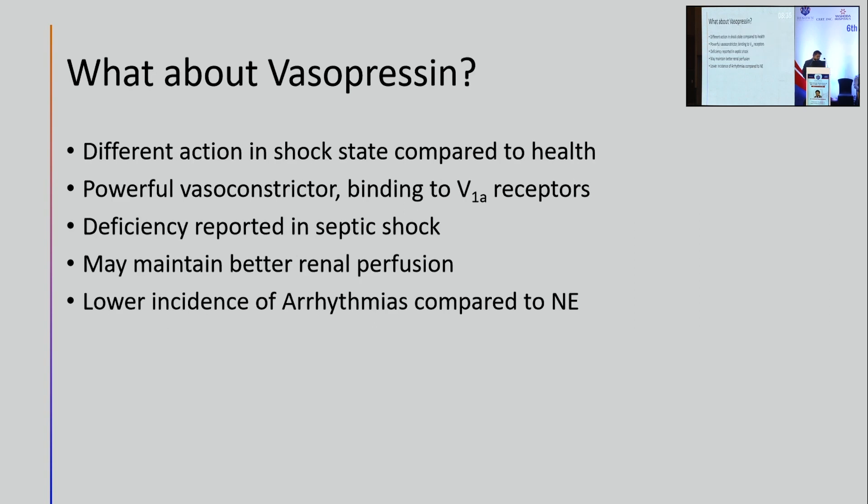What about vasopressin? Its action is different in a shock state compared to health. If you give vasopressin to a healthy individual, the consequences on the heart, peripheral blood vessels, and gut vessels are totally different from giving it to somebody in shock. It is a powerful vasoconstrictor binding to V1A receptors and, like steroid, a relative deficiency has been reported in septic shock. There is a hypothesis and some data suggesting it may maintain better renal perfusion. Compared to norepinephrine, there is a lower incidence of arrhythmias with vasopressin. One randomized control trial comparing vasopressin first versus norepinephrine first in septic shock is currently underway.